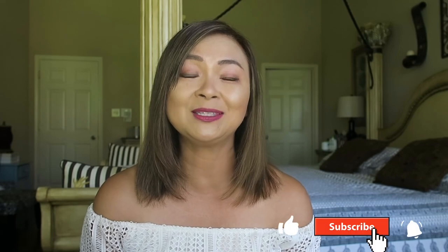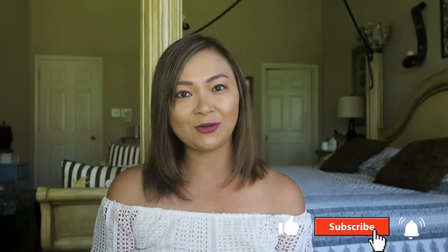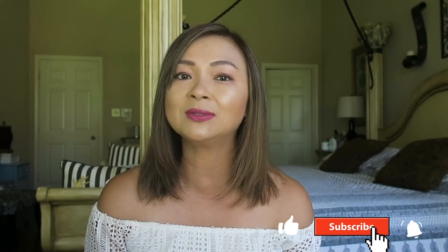Hey guys, welcome back to my channel! If you're new here, welcome — my name is Antoinette. I post new videos every week regarding luxury lifestyle, fashion, beauty, travel, and everything in between. If you like that kind of stuff, please consider subscribing to my channel and clicking that notification bell so you'll be the first to get notified next time I post.